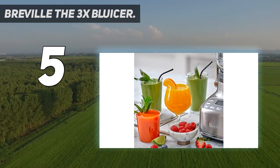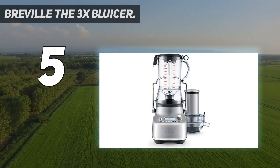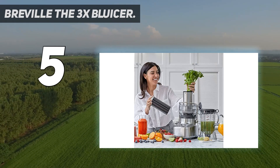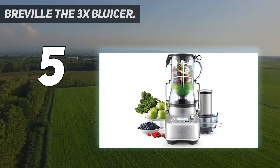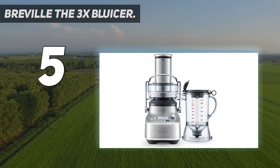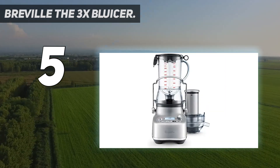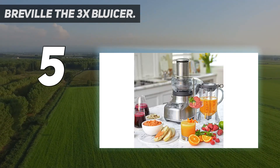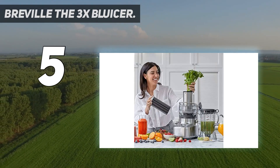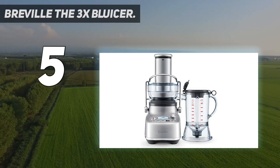The Breville 3x Bluicer Pro is a blender and juicer in one, with a 3.5-inch wide chute, cold spin technology, five one-touch programs, and 10 speed settings. You can extract fresh juice straight into a 50-ounce jug and create smoothies, cocktails, and much more. Its versatility allows you to blend, juice, or combine fresh juice with blended mixes to enjoy all the nutrients, creating more vibrant, healthier creations. Five one-touch programs include smoothie, green smoothie, pulse ice crush, and frozen cocktail, plus an auto-clean function for easy cleaning.